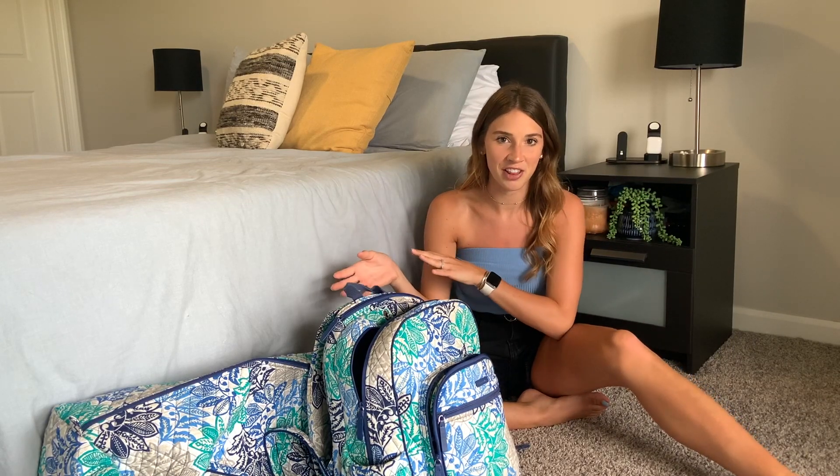First and foremost, do your laundry before you even think about packing, because you want to have all of your A1 outfit choices available to you, and the best way to do that is to make sure your laundry is done. You're also probably going to have a lot of laundry to do when you come back from your trip, so it's a good idea to get all the other stuff out of the way first, so all you have to do is your actual dirty clothes from the trip instead of heaps of laundry when you get home.